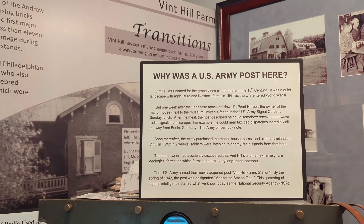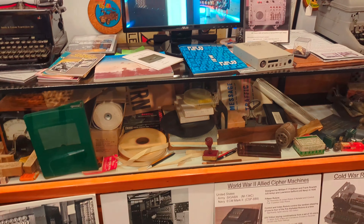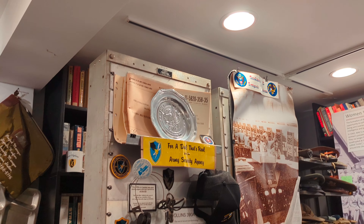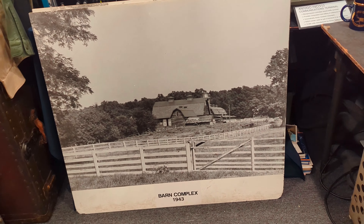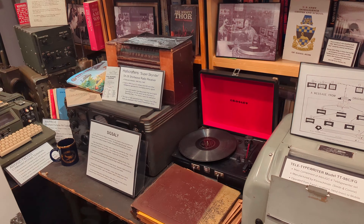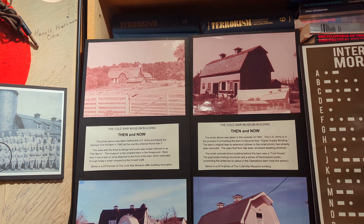The building that the museum is in has been used since World War II — 1943 — as a radio listening post, with many transmissions from Nazi Germany and the Empire of Japan listened to here. There's all kinds of old radio equipment. There's a photo of what the place looked like in 1943, different artifacts from the era, Morse code equipment, and some then-and-now photos.